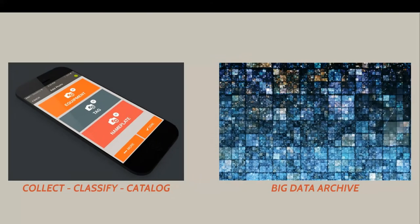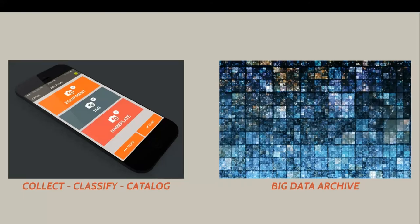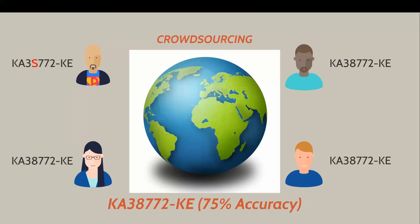We assemble that in a big data archive — many, many gigabytes of high-resolution images that have been classified and catalogued. Then we implement new technologies like crowdsourcing to extract the information out of that. We plug into networks of millions of people that allows us to execute very quickly and at scale lots of micro tasks. As a simple example, I've asked four people somewhere around the globe to key in a model number off a photograph. Three out of four keyed in exactly the same thing, so I can say with 75% certainty that the model number is KA38772-KE. If I'd just sent somebody out into the field, I would hope they got it right but I would have no way of telling. It would be binary — it might be right, it might be wrong — and experience shows it's more wrong than right.